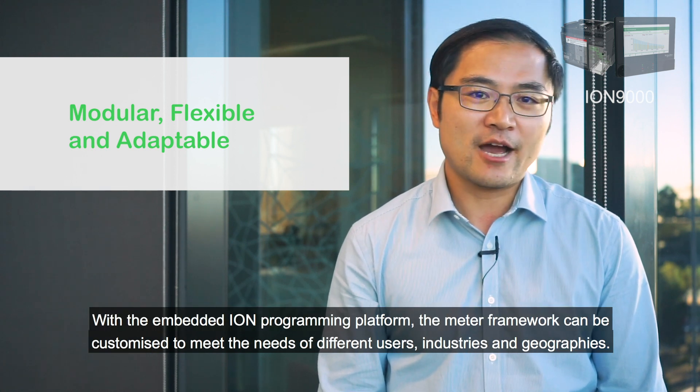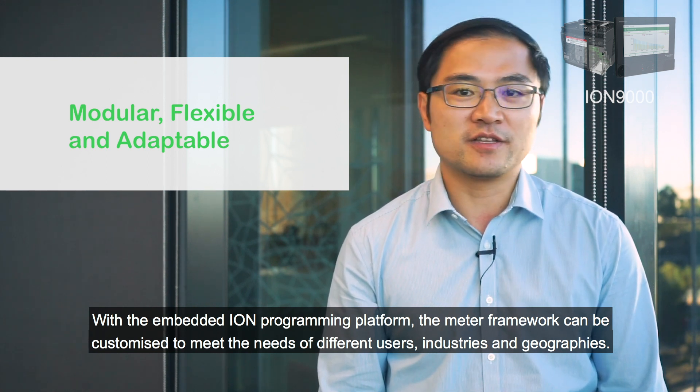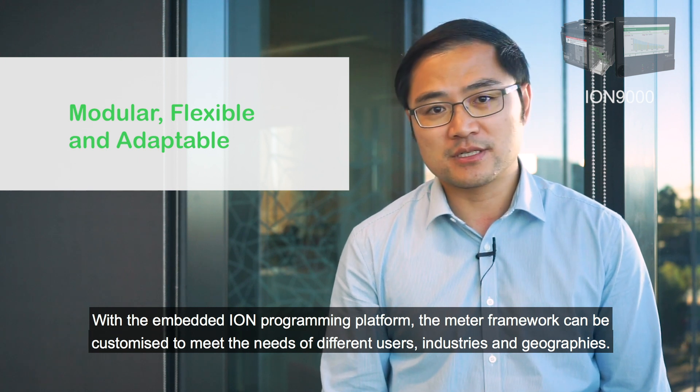With the embedded ION programming platform, the meter framework can be customized to meet the needs of different users, industries, and geographies.